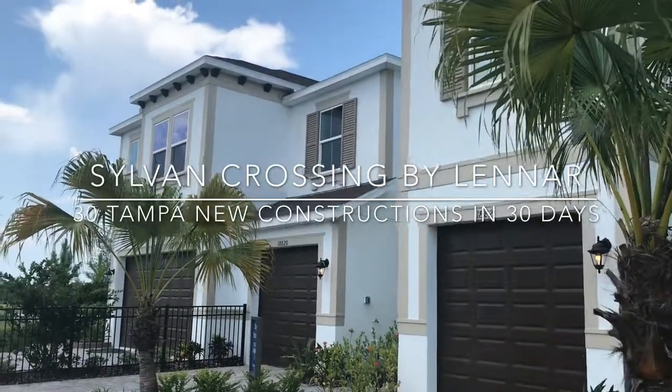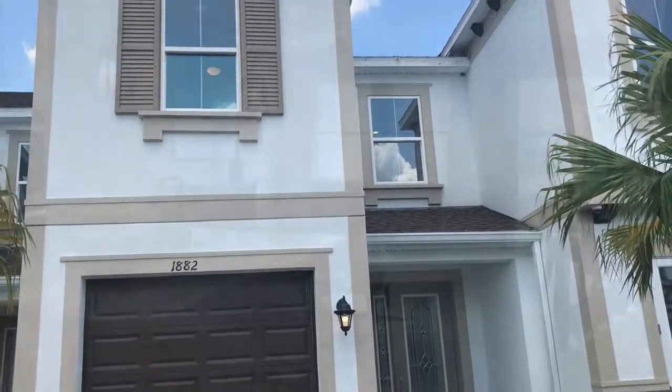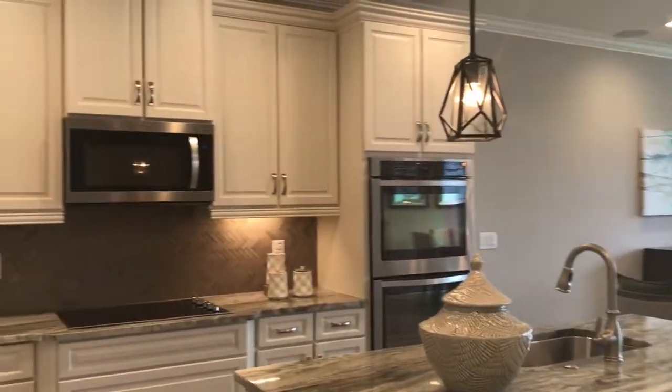I am here at Sylvan Crossing in Lutz. This community is in the desirable Steinbrenner School District and it's located right off of Dale Mabry. This is the Independence model and it's a three, two and a half bath, and almost 2,000 square feet. This model starts in the 260s.